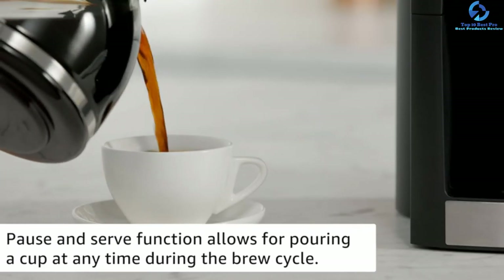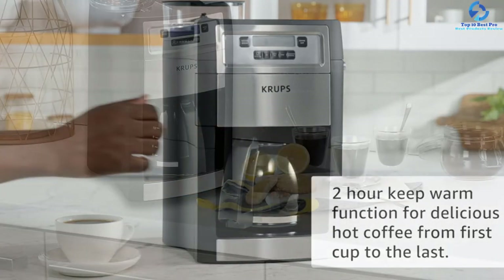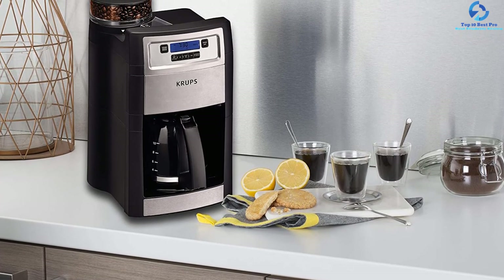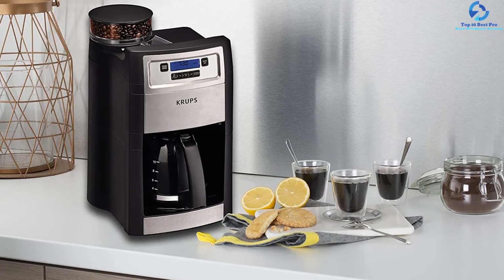At the same time, its keep warm feature will keep the coffee warm for approximately 2 hours. Besides, the brew pause function will allow you to pour coffee in between the brewing cycle. This is a great machine with amazing features that provides you a nice, tasteful cup of coffee.